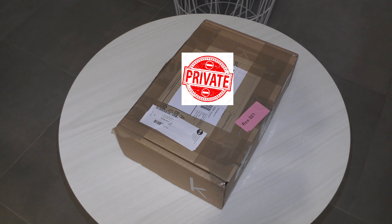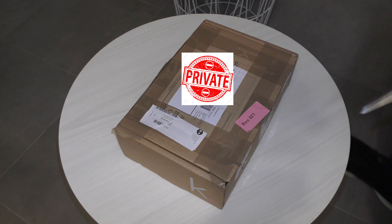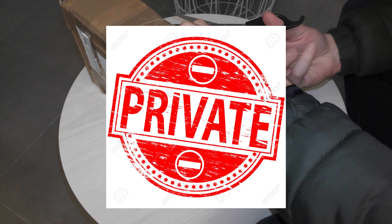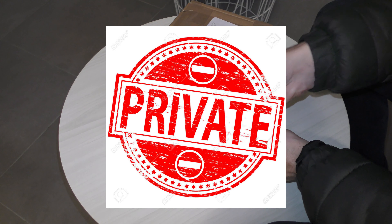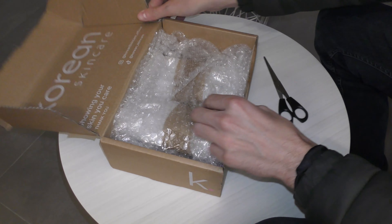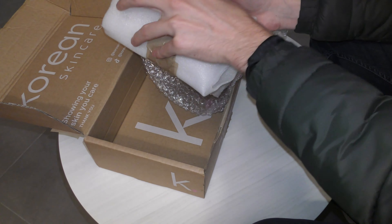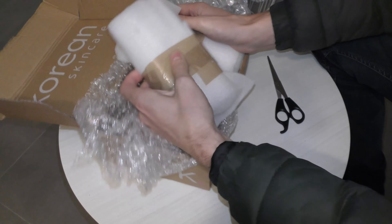Hey guys, we have just received this package and I am very excited about it. It holds a few devices which I paid absolutely not much for, and they should get me a lot of potential profits. There should be four items right here — it does feel like that — so let's check it out.